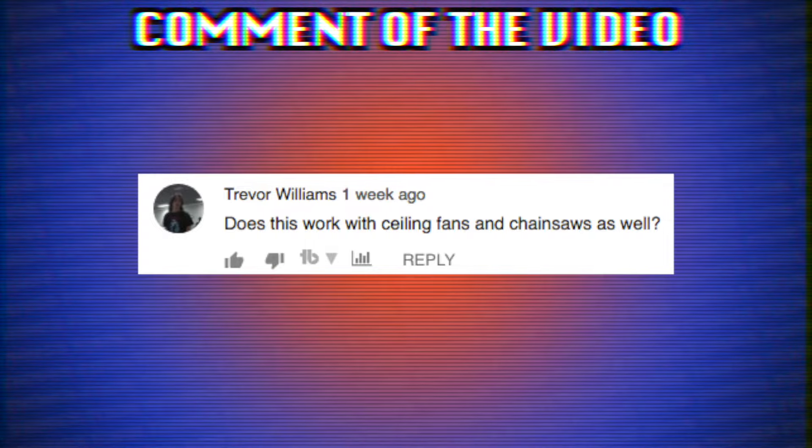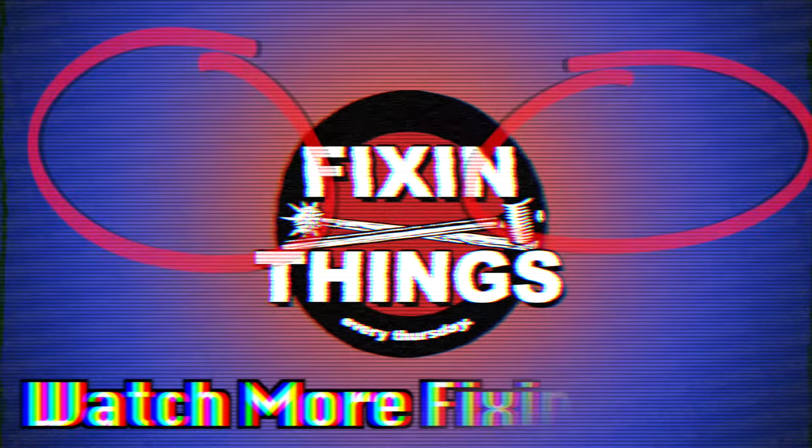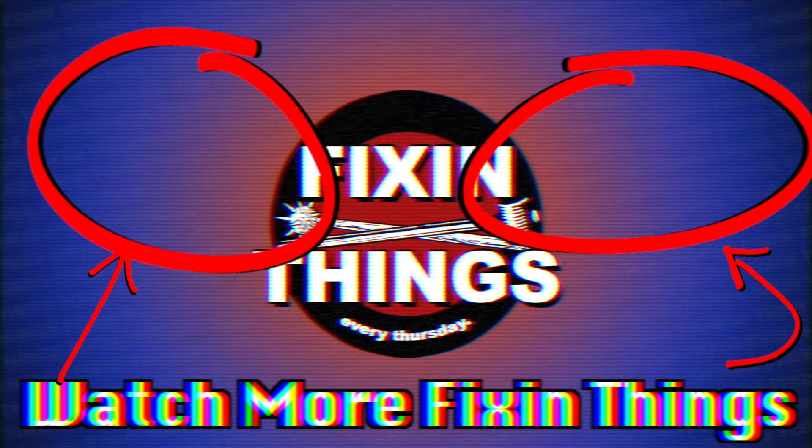Thanks for watching, everybody. Here's your comment of the week, and I'll see you next time. Don't forget to like, comment, and share, and all that other stuff, because it helps this YouTube channel grow. And when this YouTube channel grows, so do I. Not like that! See you next time!